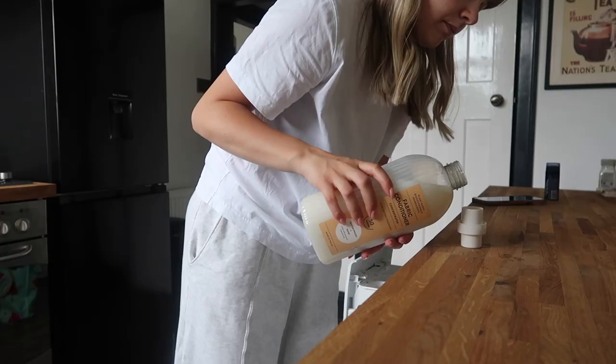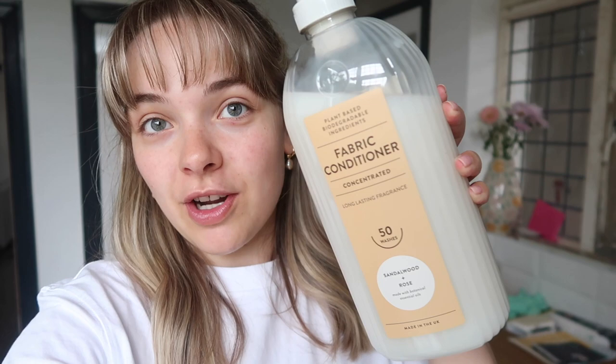That didn't happen too long after the last vlog. Before I started filming I brought some bits down to put in the washing machine — just our bath mat and little toilet mat — so I'm going to pop those in.